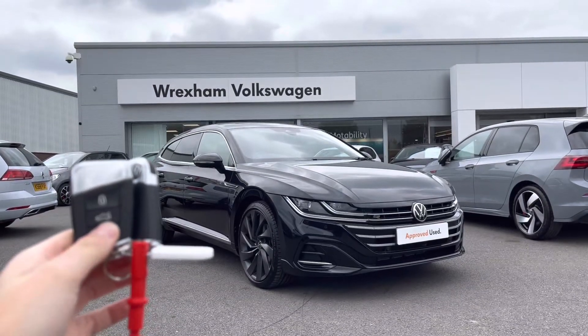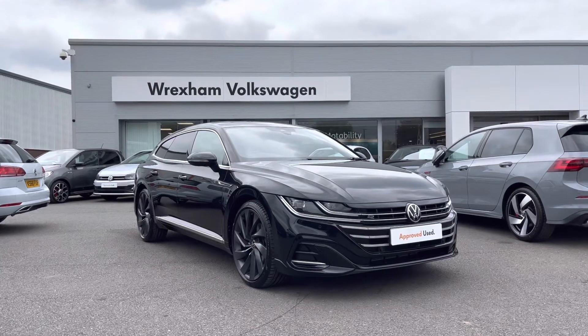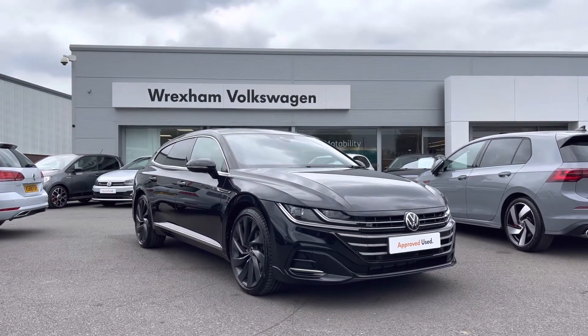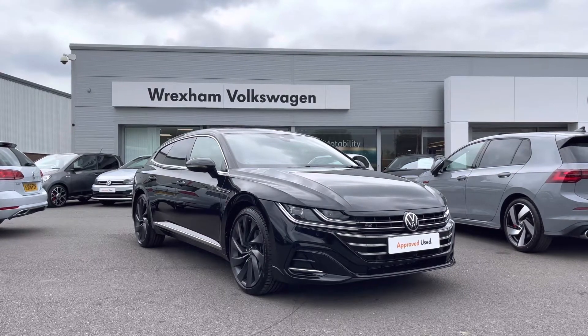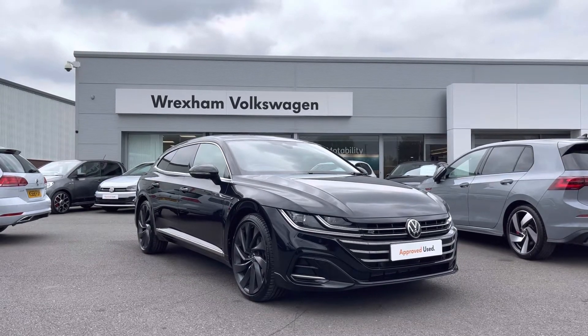Hi and welcome to Wrexham Volkswagen. Don't forget to hit the like button and subscribe to our channel so you never miss a video. My name is Shannon and today I'm really excited to give you a tour around this fantastic Volkswagen Approved Used Arteon Shooting Brake, which is a 1.5 litre petrol manual, 150 PS, R-Line trim.